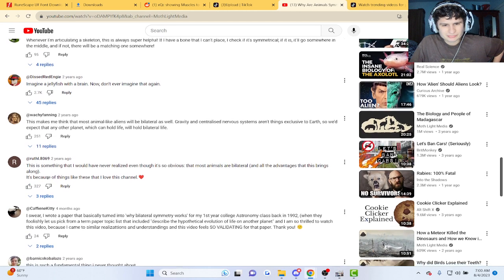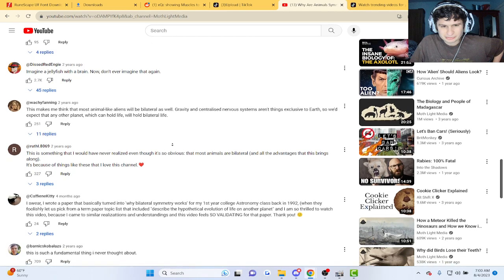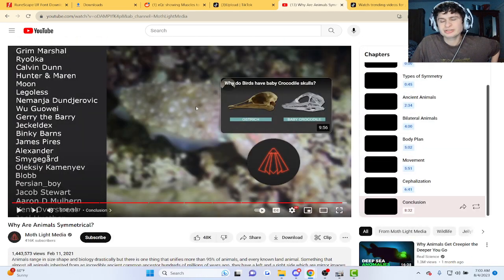This is something I would have never realized even though it's obvious — most animals are bilateral. Facts. That's the video. Check out the creator in the description. I'll see you guys in the next video. Like, comment, subscribe. Please consider donating — I don't make any money doing this currently. Hopefully we get this channel monetized. Later.